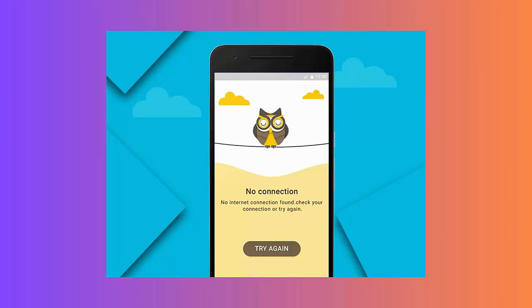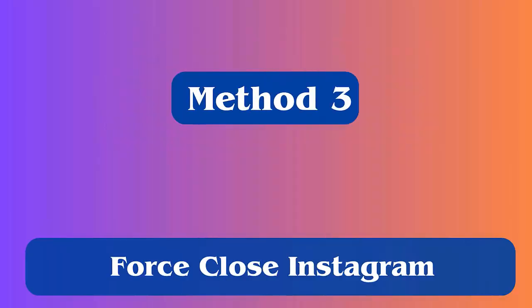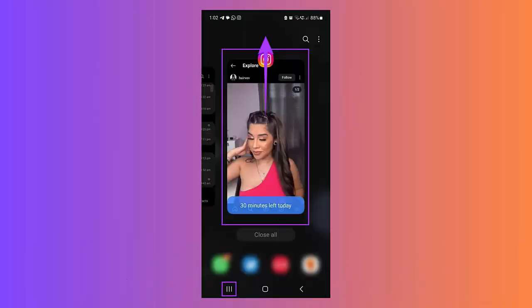Method 3: Force close Instagram. Force close the app when the issue continues. Here is how to force close the Instagram app: click on the recent icon to get all the background apps, then swipe up the Instagram app to close it.